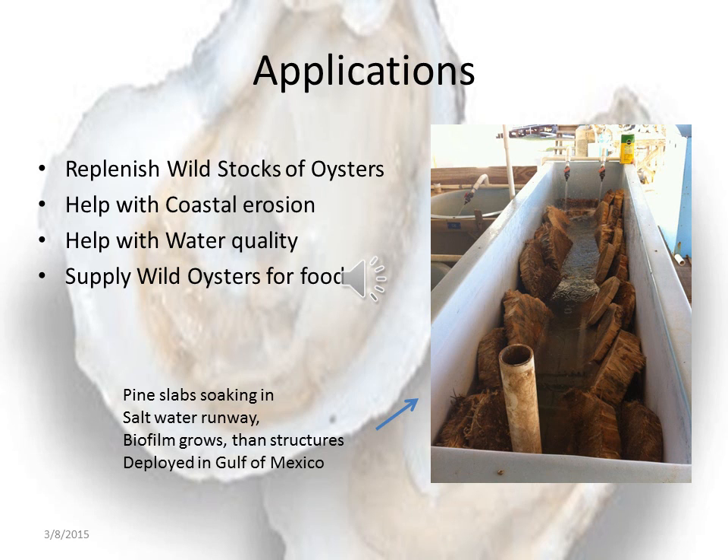Typically, people think of oysters and they think of food, but oysters play a tremendous role in preventing coastline erosion and they also help with water quality. An example is a single oyster can filter up to 50 gallons of water per day.